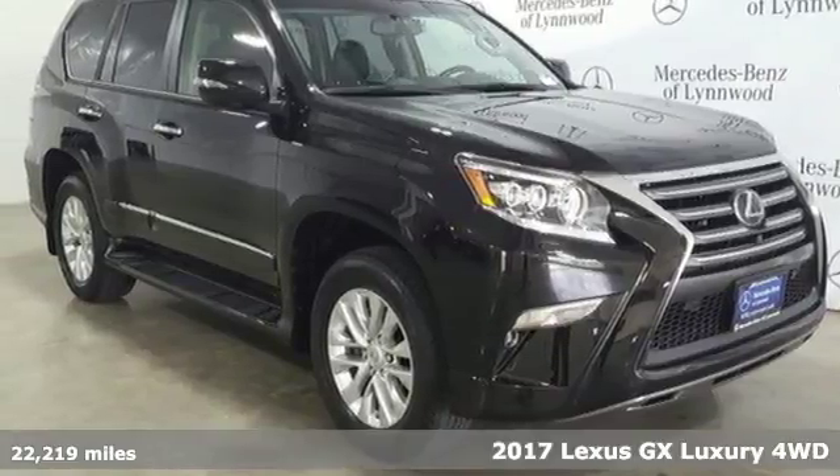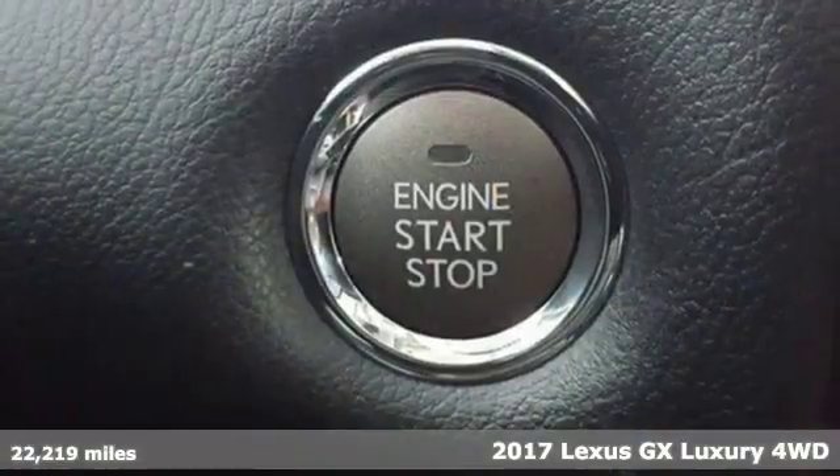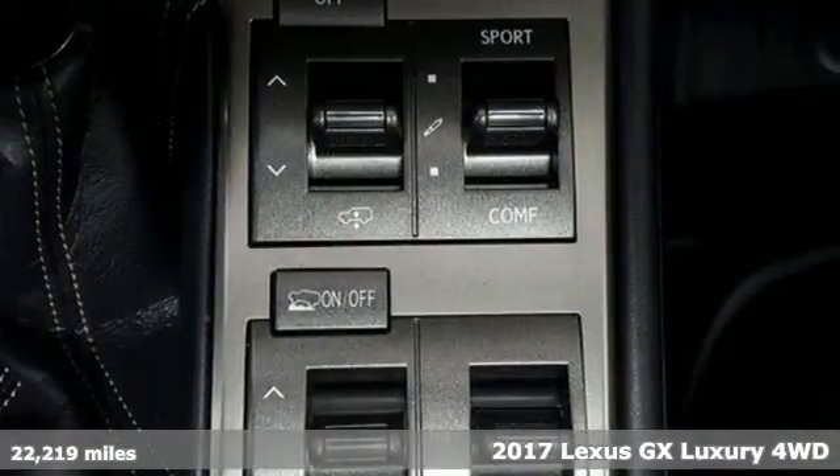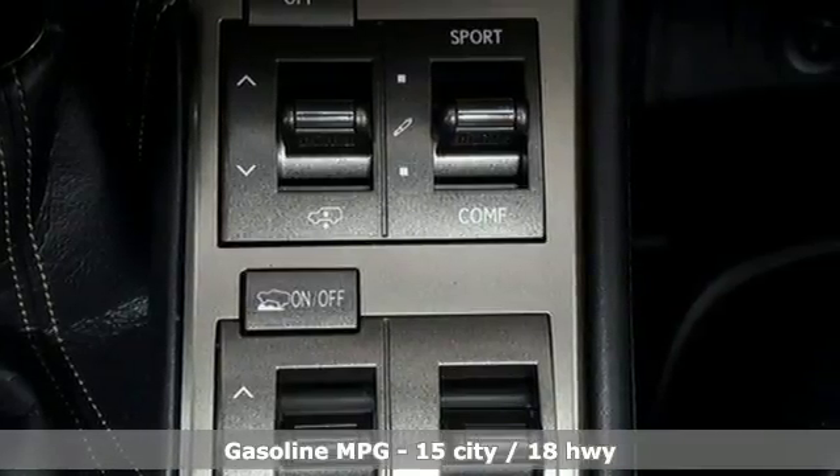Here's a 2017 Lexus GX. Your trips into the wild can be civilized. The capability and serenity of this GX prove it does one thing exceptionally well, everything.